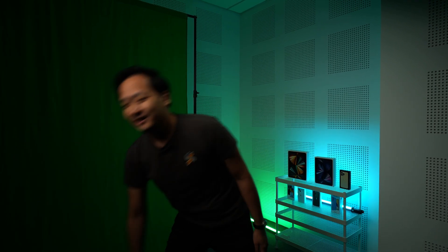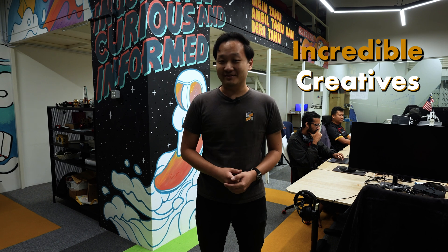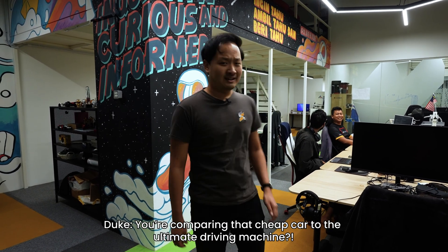Before we continue with the video, I have an important announcement to make. Sawyer Chinchow is hiring! We are looking for driven, like-minded individuals to join our growing team. You might be wondering, why would I want to work here? Well, let me show you. You get to work here with some of the most incredible creatives.